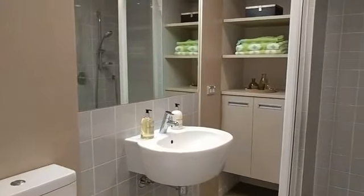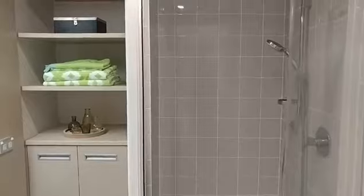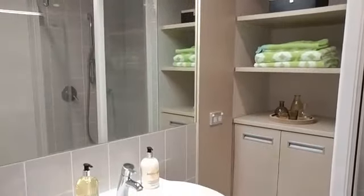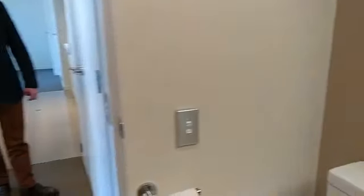Now walking through and showing you the bathroom — again, I consider it to be a full-size bathroom, lovely and modern, nice color scheme. I really like the gray tiles in the shower with the tiles on the floor being a tawny color. It's just a really nice color combination and a very smart apartment altogether.